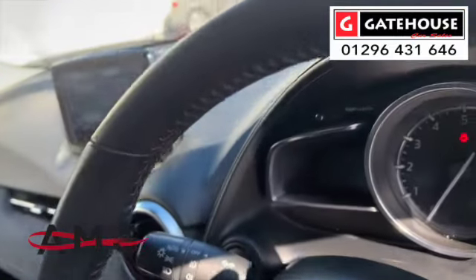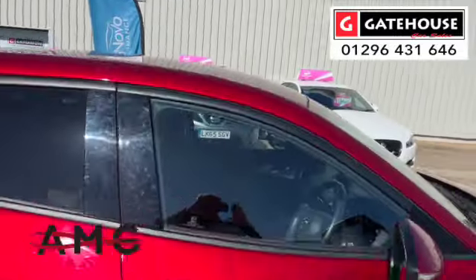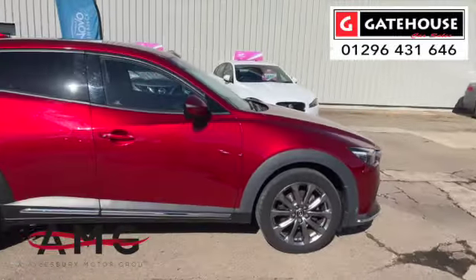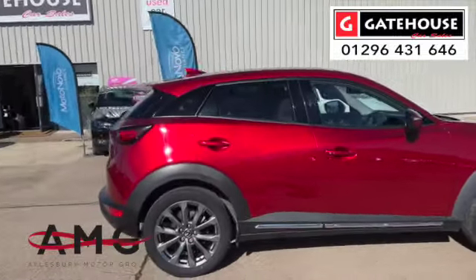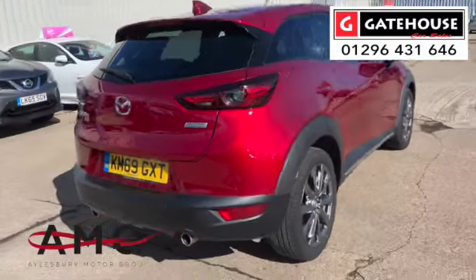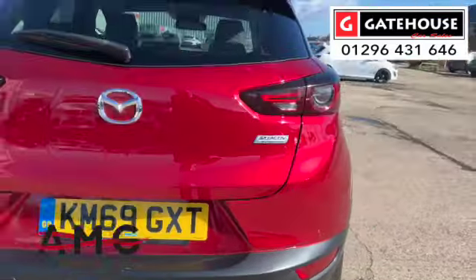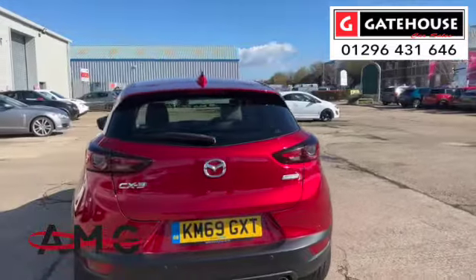Just popping you around the car — it's almost like a mica paintwork which reflects the sun really well. You've got parking sensors on the rear and twin tailpipes giving it a real sporty feel.